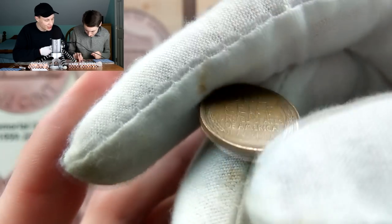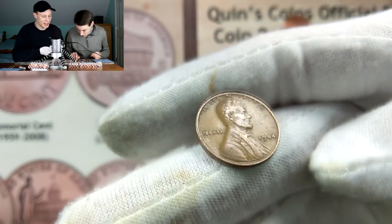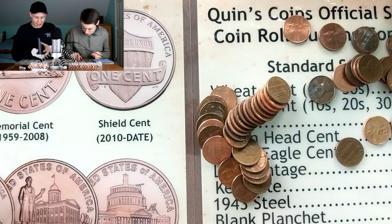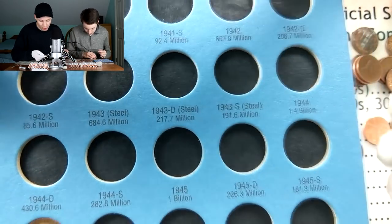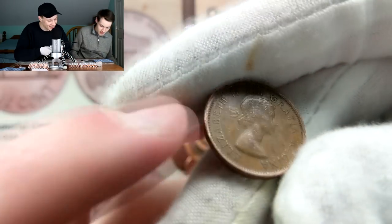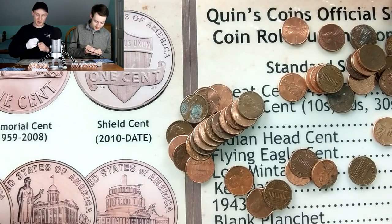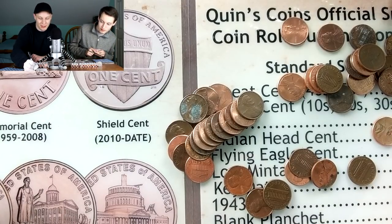We've got some wheat ears and what I thought might be a King George but it's a young head. The wheat reverse is showing - I'll get at least 10 points here on the wheat and the young head. The wheat is a 1944 - 1.4 billion of those made - going into the book. The young head is 1964 again. That brings me up to 45 and Kevin down to 25.